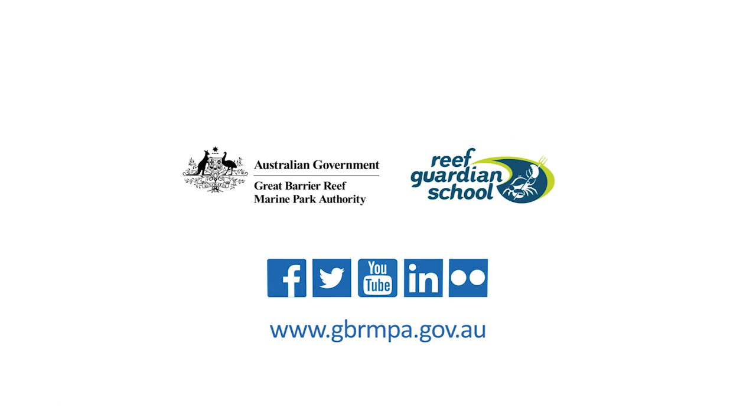For more tips on how you can improve water quality, visit www.gbrmpa.gov.au.